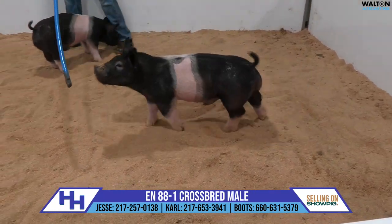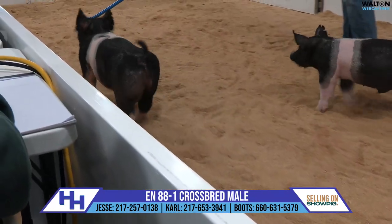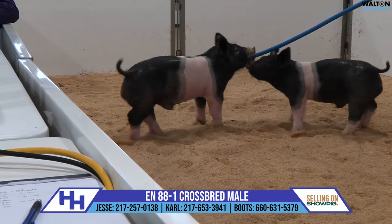The 88 litter is another litter that had a lot of quality from top to bottom and had some variants in color. We had blues and belts in this 88 litter. They're sired by Wildside.